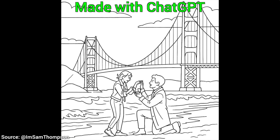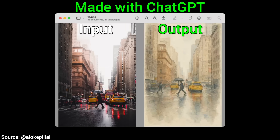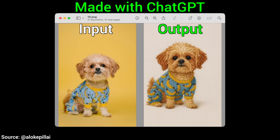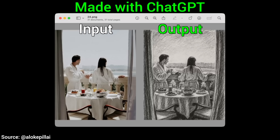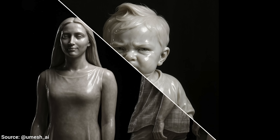We know that the new ChatGPT is good at making images, but after a few more days of experimenting, this is so much better than we previously thought. Check out these 8 amazing examples that you can also run right now for free.